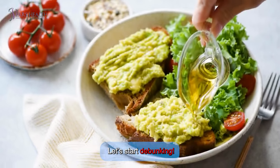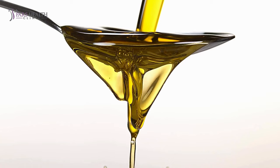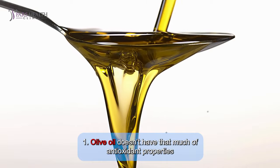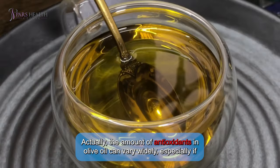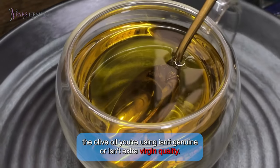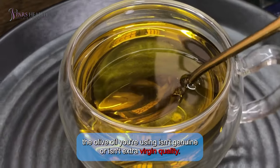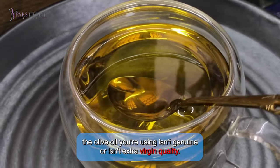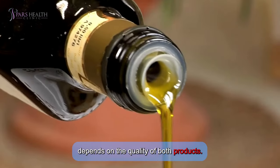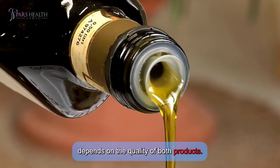Number one: olive oil doesn't have that much in the way of antioxidant properties. The amount of antioxidants in olive oil can vary widely, especially depending on whether the olive oil you're using is genuine or extra virgin quality. Coffee actually contains more antioxidants than olive oil, though this also depends on the quality of both products.